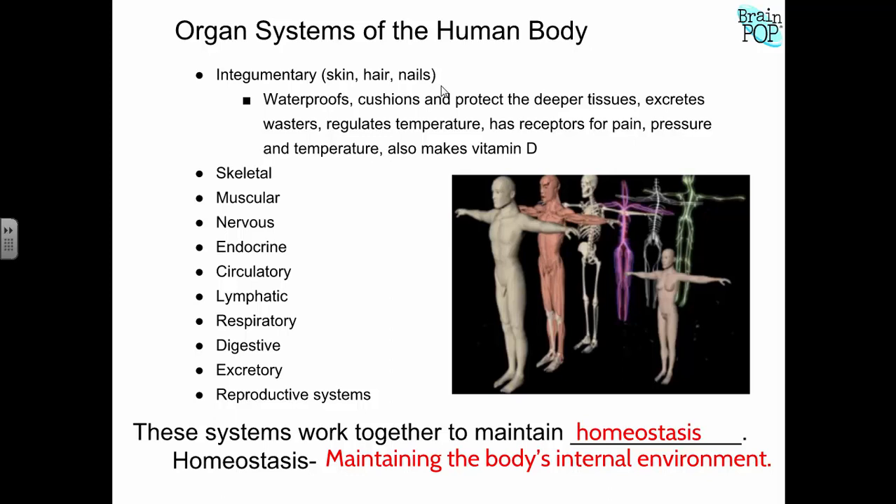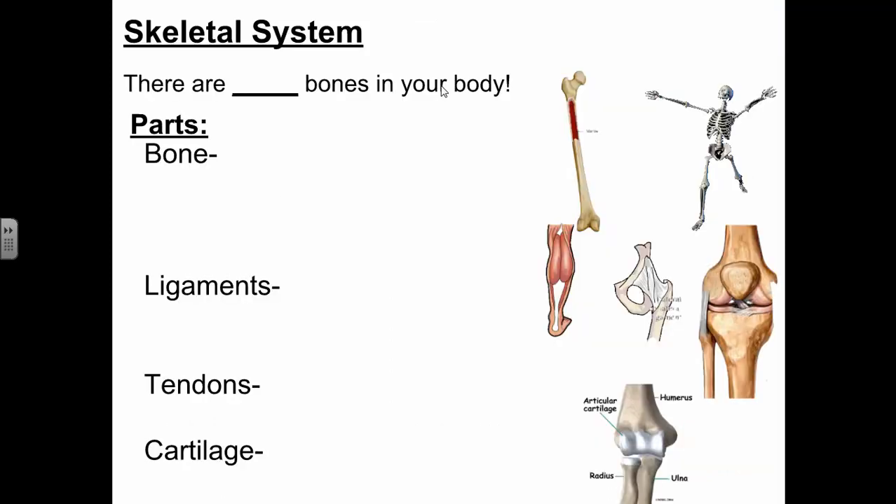As we talk about our body systems, we'll cover: here's the system, here's what it does, here are the organs that allow it to work and how they work together. Then we'll talk about disorders and diseases if the body system is not working properly. We'll start today with the skeletal system. Our skeleton includes our bones, and the purpose of bones is twofold: they give our body its structure, and they're also important for protection — specific bones protect certain organs from damage.